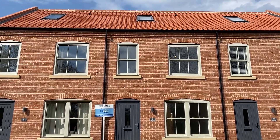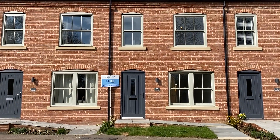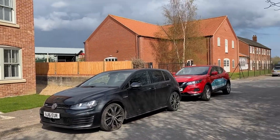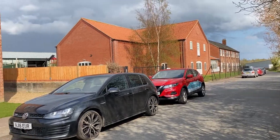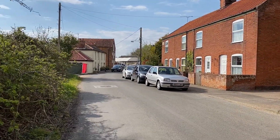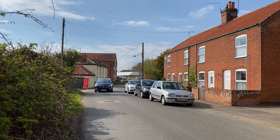Today we are in Stalham Staithe to see two Staithe Cottages. There she is in front with the big sky sign outside, and on the road here that direction takes you into Stalham, and this direction takes you to the lovely Stalham Staithe and the start of the walks. Let's go inside.